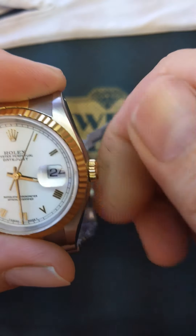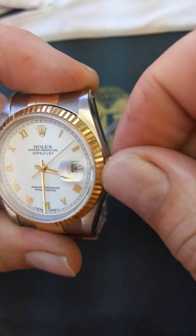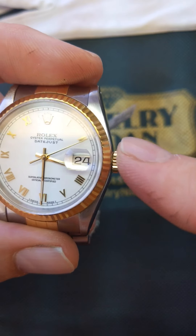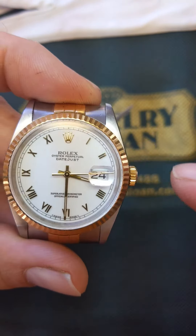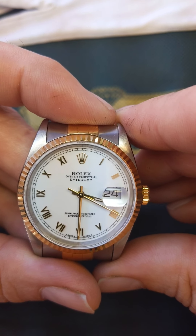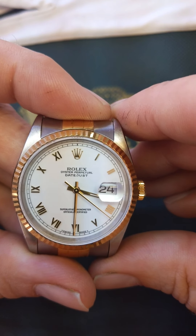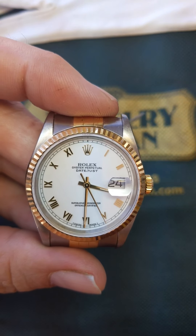About two to three turns — finger tighten only. There are gaskets on the inside that are going to keep water from getting inside. And that is our quick and easy way to set your Rolex or any automatic watch. There'll be more to come. Thanks, guys!